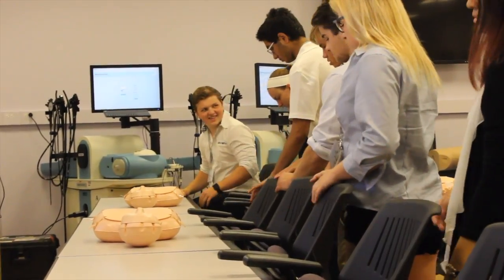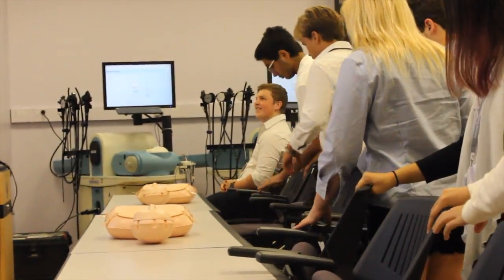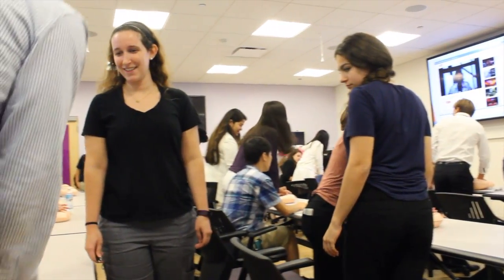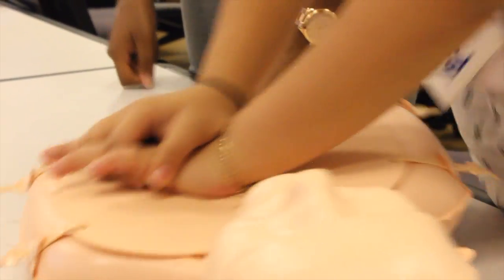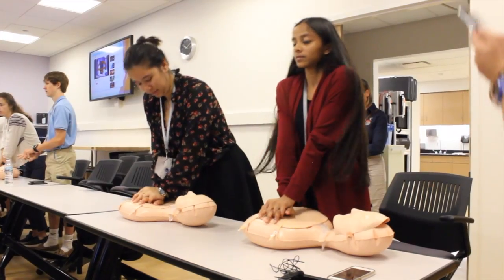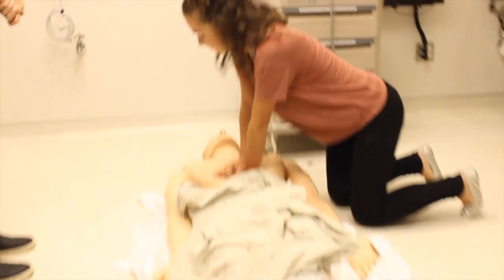My name is Mikayla and I'm from Miami, Florida. We did CPR. We walked in and there were these blow-up dolls. We watched a couple of videos of a professional doing CPR, then we took turns on the doll to demonstrate. We did compressions, we learned about an AED, and then we had a chance to go into a larger room with a life-size dummy and practice on that.